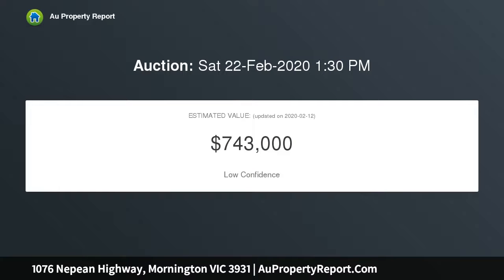Even better, the large double garage will excite the tradie or car enthusiast, concealed behind two sets of double gates, and double carport with plenty of extra off-street parking.